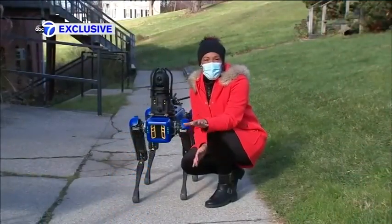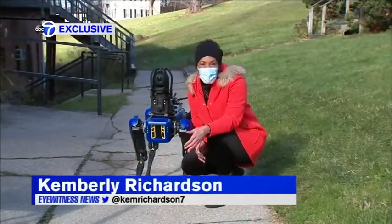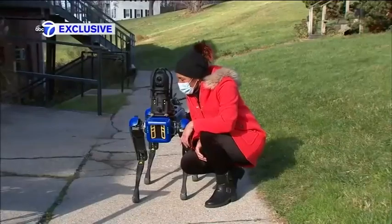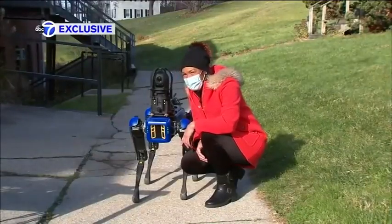Digidog is also capable of two-way communication. If an officer needs to talk with a suspect, they can use it. As demonstrated: 'Hello, are you there?' — 'Yes, this is the NYPD.'